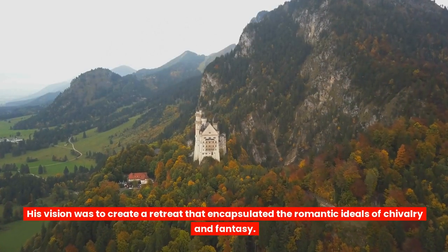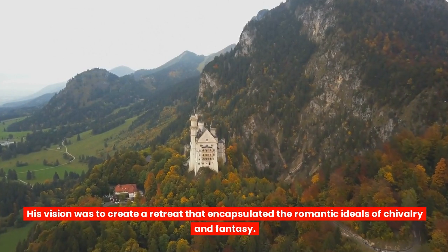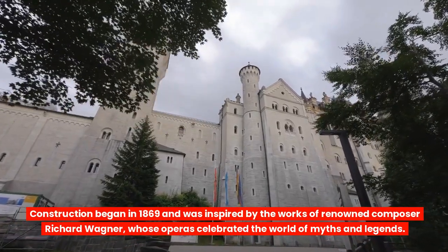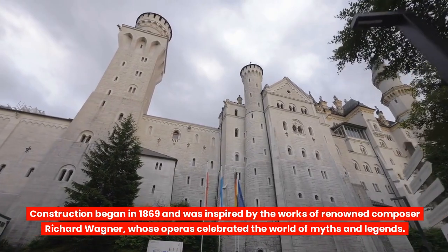His vision was to create a retreat that encapsulated the romantic ideals of chivalry and fantasy. Construction began in 1869 and was inspired by the works of renowned composer Richard Wagner, whose operas celebrated the world of myths and legends.